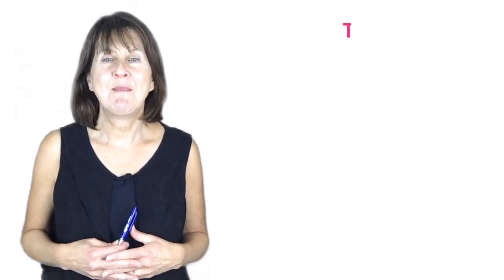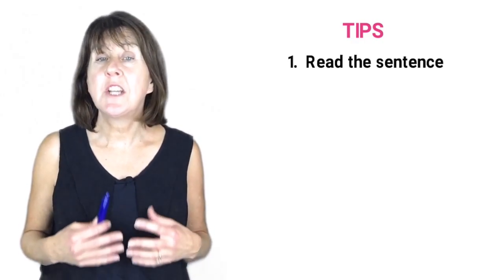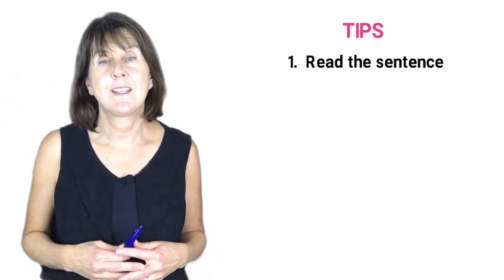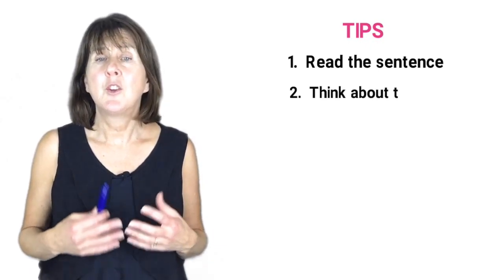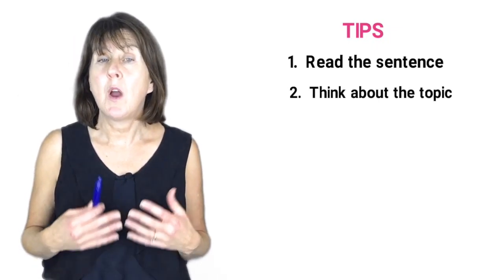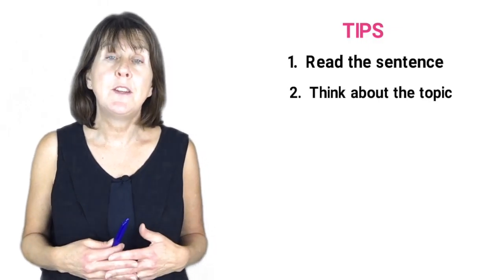Here are some tips to help you do well in this part of the exam. Tip 1: Before you listen, read the sentence which introduces the recording. You are given a short time to do this. Tip 2: Think about the topic and what you know about it. This will help you understand and hopefully do better.